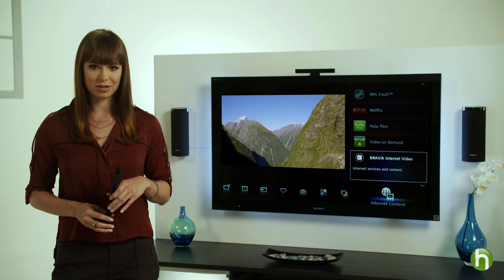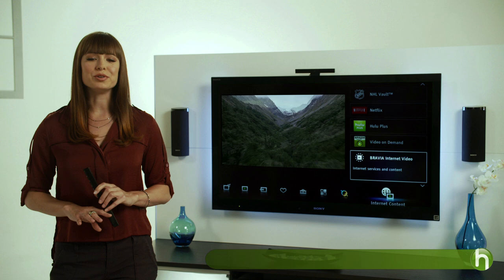We'll cut to the chase and show you how you can set up to stream Internet on your TV. Many smart TVs now offer Ethernet connections that hook directly into your Internet router, but select models, like this one, are equipped with built-in Wi-Fi. That means you can place your TV anywhere in the room and easily connect it to your home Wi-Fi network without the hassle of running cables to your router.